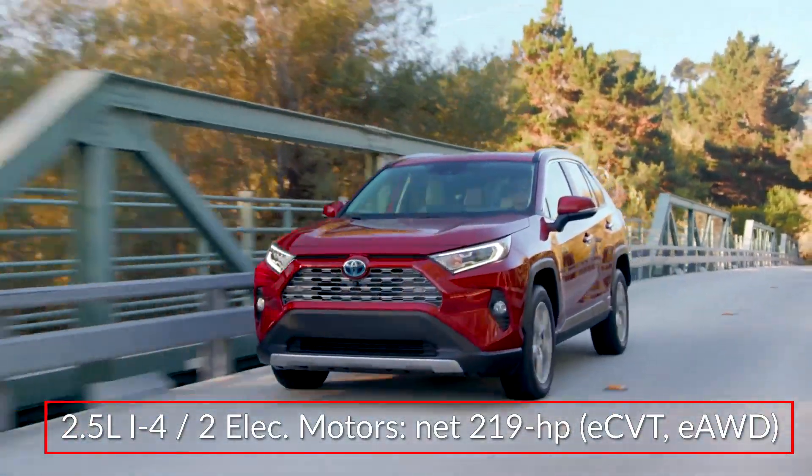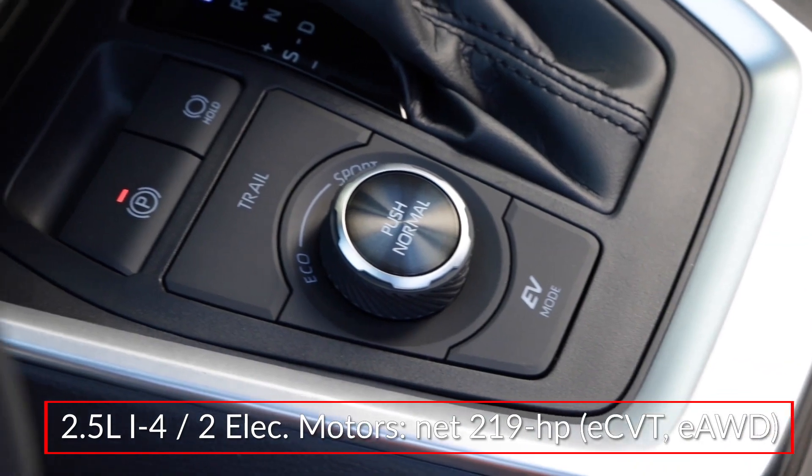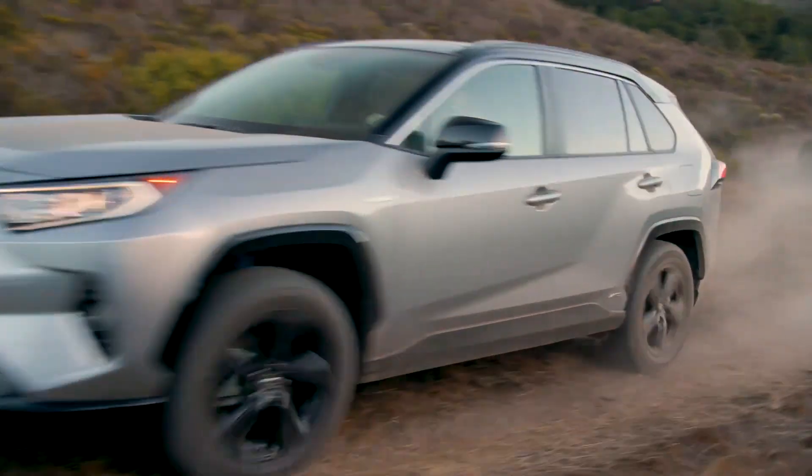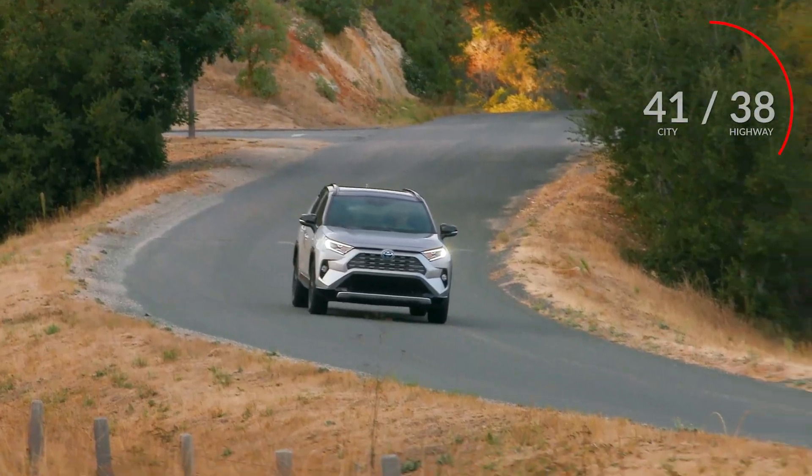Electronic on-demand all-wheel drive comes standard. Standard driver selectable trail mode helps reduce the chances of getting stuck in slippery situations. Here are the estimates for fuel economy.